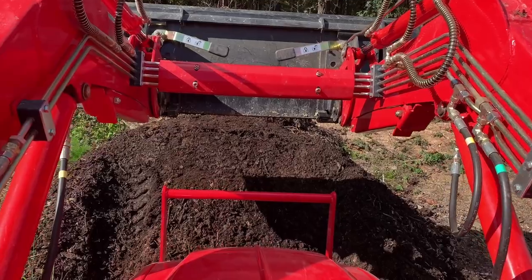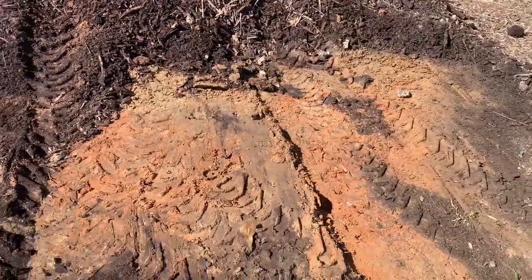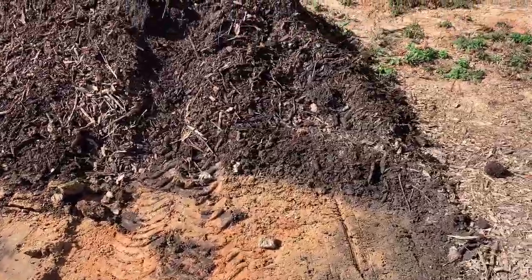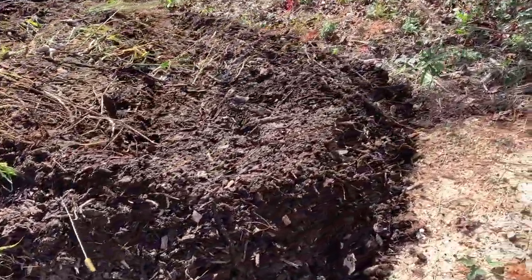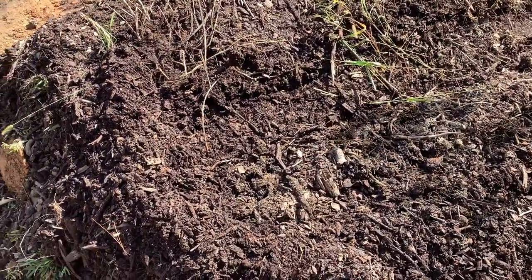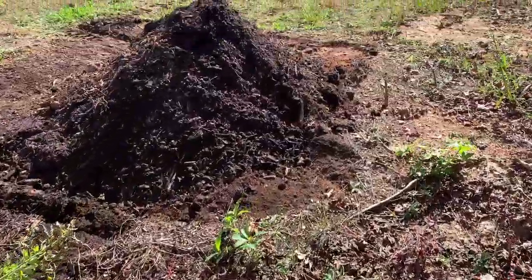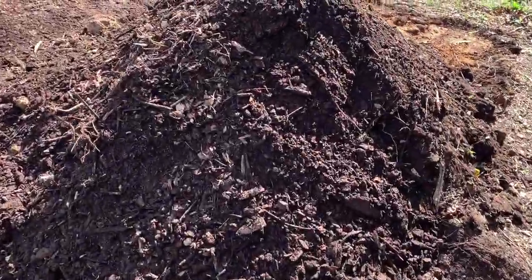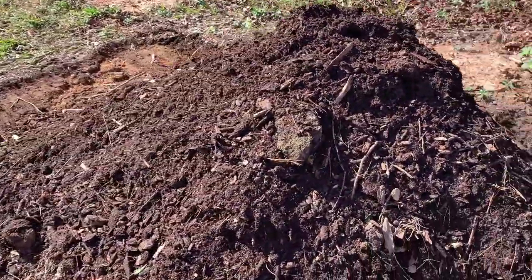Looks rich inside there. You can see I went ahead and slid this pile back about six feet, rolled it on top of that stuff, and we'll let it sit here till winter. I went ahead and rolled my dirt pile too - very rich looking.